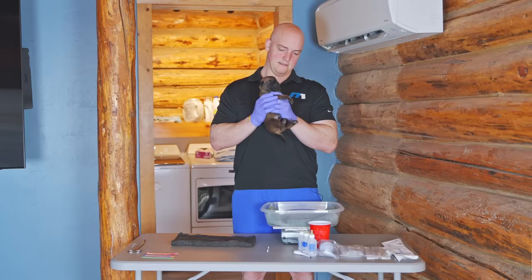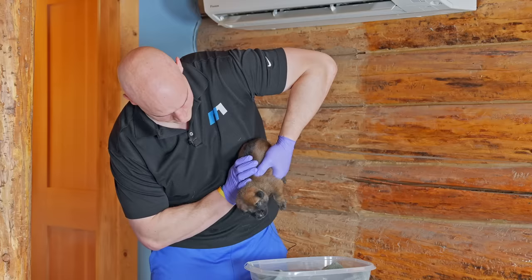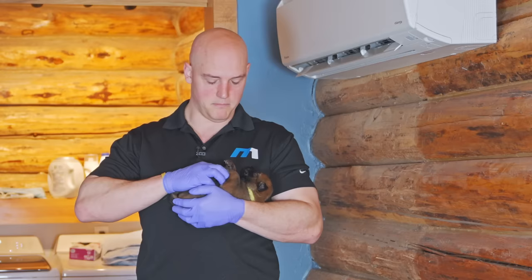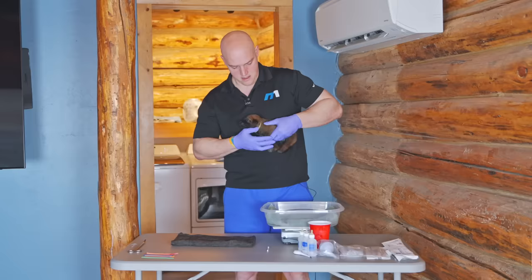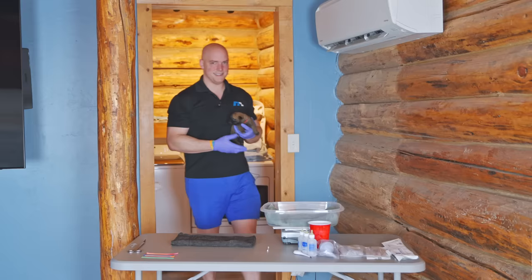Now, if for some reason the puppies were already stressed — like they weren't drinking enough of mama's milk, or maybe mama got sick and couldn't feed them — for whatever reason you would not add early neurological stimulation on top of an already stressed litter or puppy.